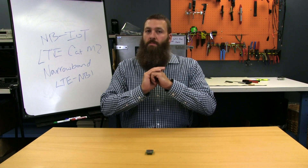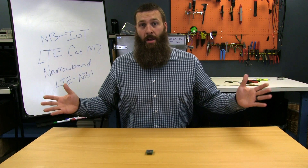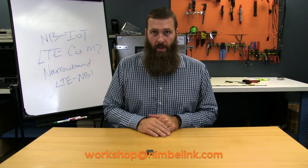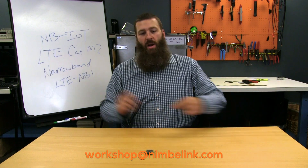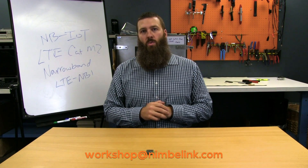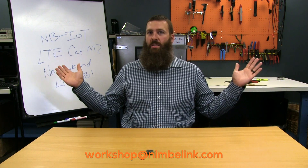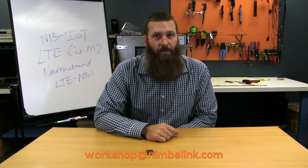So that's your quick rundown of the features and the scenario in which NB-IoT exists both today and in coming soon networks around the world. Hopefully that was helpful. And until next time, like, subscribe, comments down below, send us emails to workshop@nimblelink.com. We'll see you next time on the next Nerd Note or full From the Workshop episode. Have fun building.